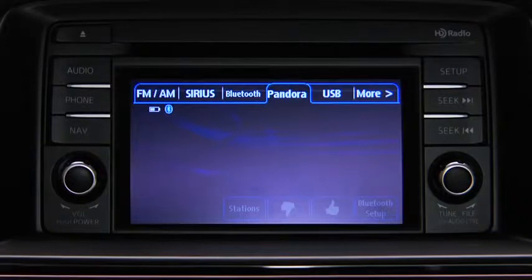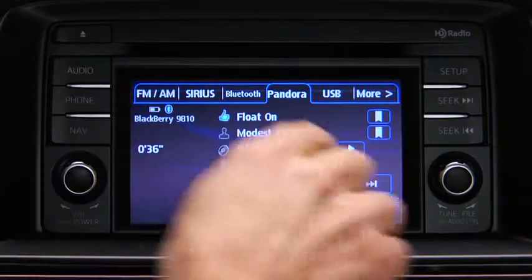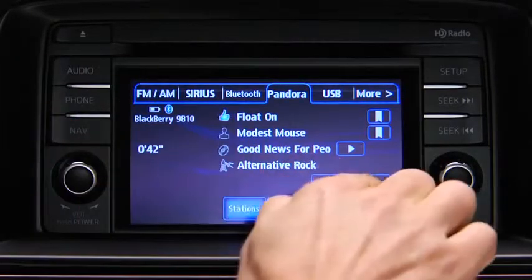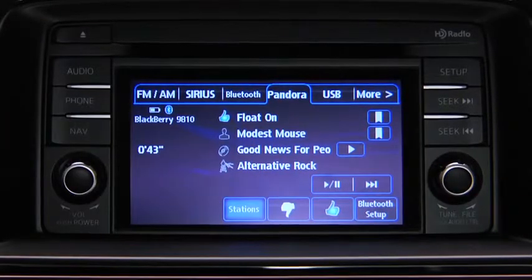To stop playback, touch the pause/play on-screen button. Touch the button again to resume playback. To skip a song, touch the fast forward on-screen button.